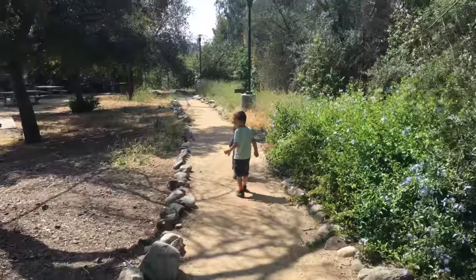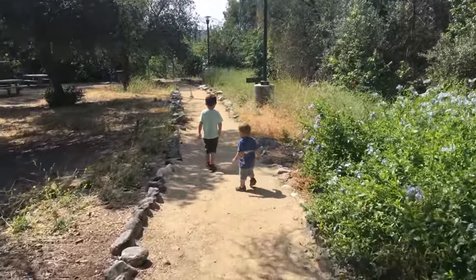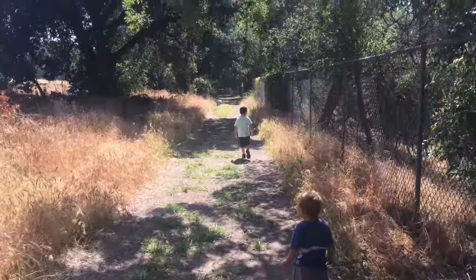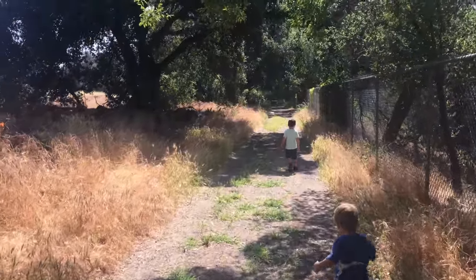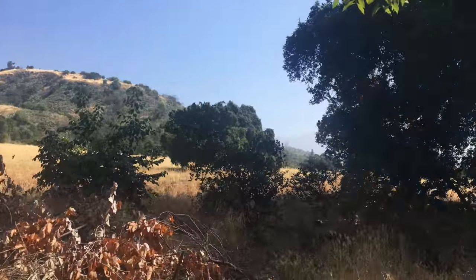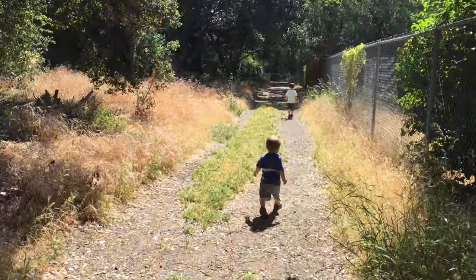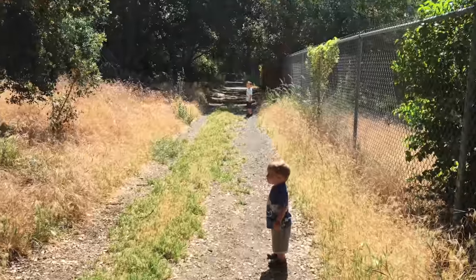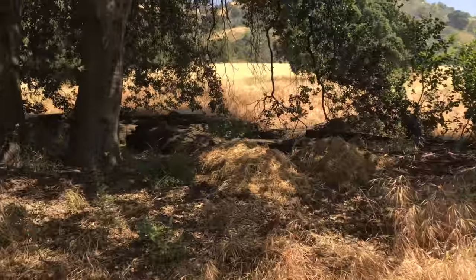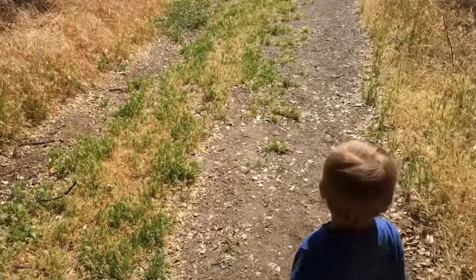My little hikers. We're not really sure where we're heading right now, we're just following Sawyer. But it's very pretty. What'd you see, Ryder? Did you see something climb up the tree? What was it? Tell me about it.